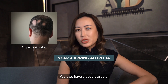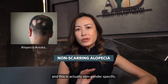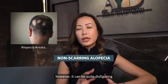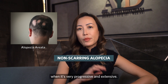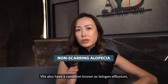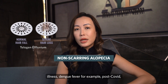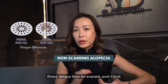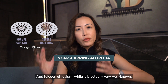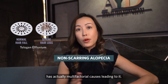We also have alopecia areata, which is a non-scarring form of alopecia that affects individuals and is non-gender specific. It is non-scarring by nature and can be recovered from. However, it can be quite disfiguring when it is very progressive and extensive — it is autoimmune by nature. We also have a condition known as telogen effluvium, which can be caused by various factors such as illness, dengue fever, post-COVID, and even post-major weight loss and dieting. Telogen effluvium has multifactorial causes.